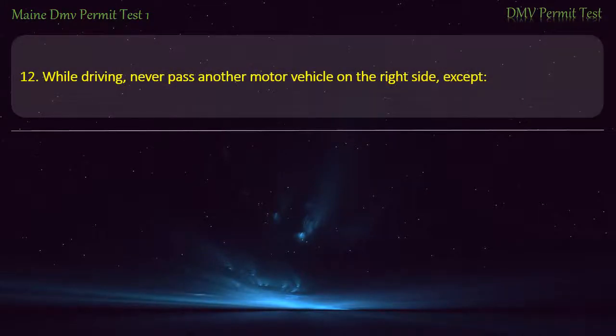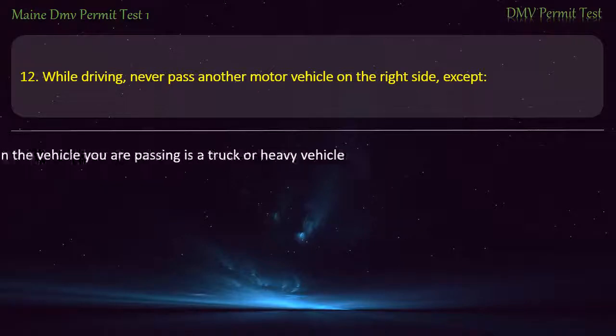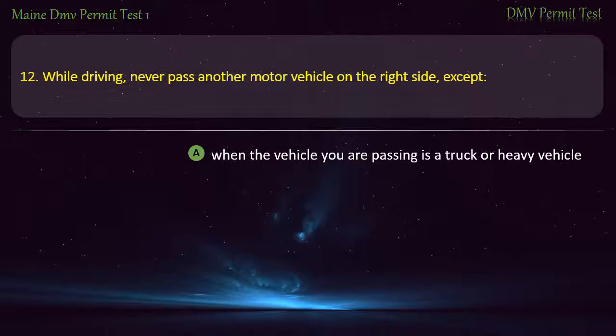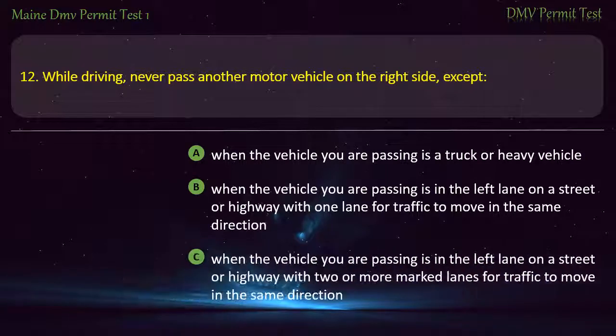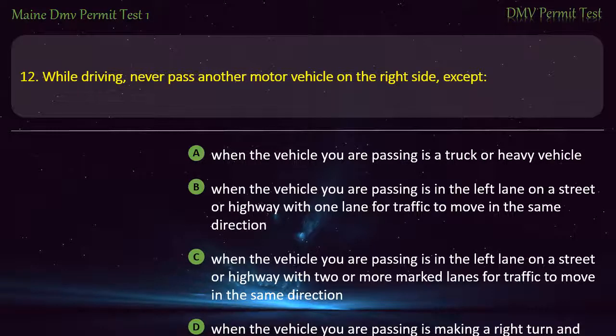Question 12. While driving, never pass another motor vehicle on the right side, except: When the vehicle you are passing is a truck or heavy vehicle. When the vehicle you are passing is in the left lane on a street or highway with one lane for traffic to move in the same direction. When the vehicle you are passing is making a right turn and there is room for two or more lanes to move in the same direction. Answer: When the vehicle you are passing is in the left lane on a street or highway with two or more marked lanes for traffic to move in the same direction.